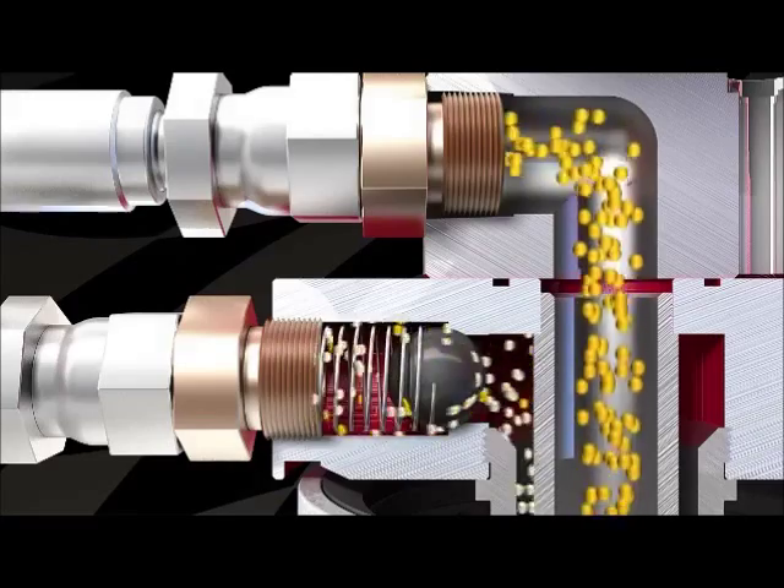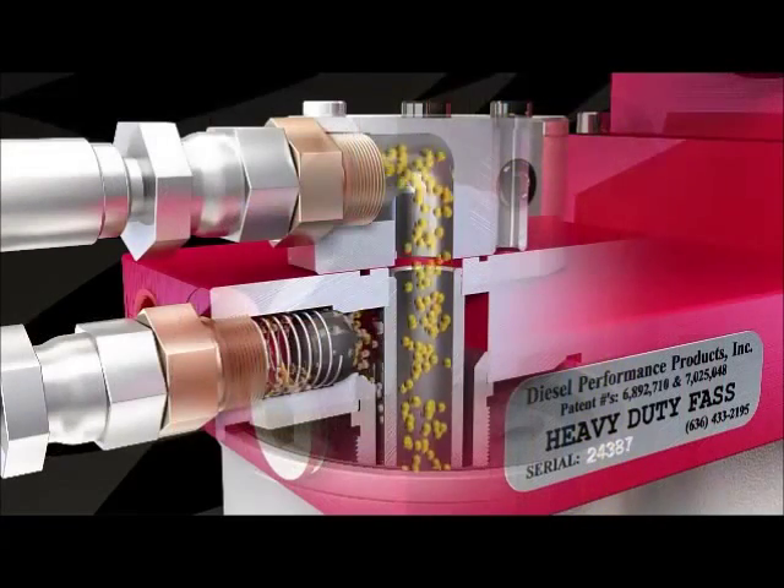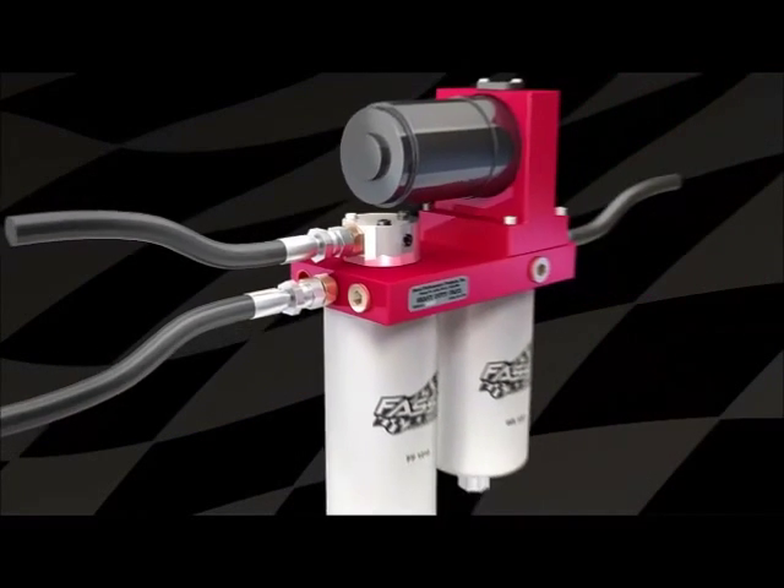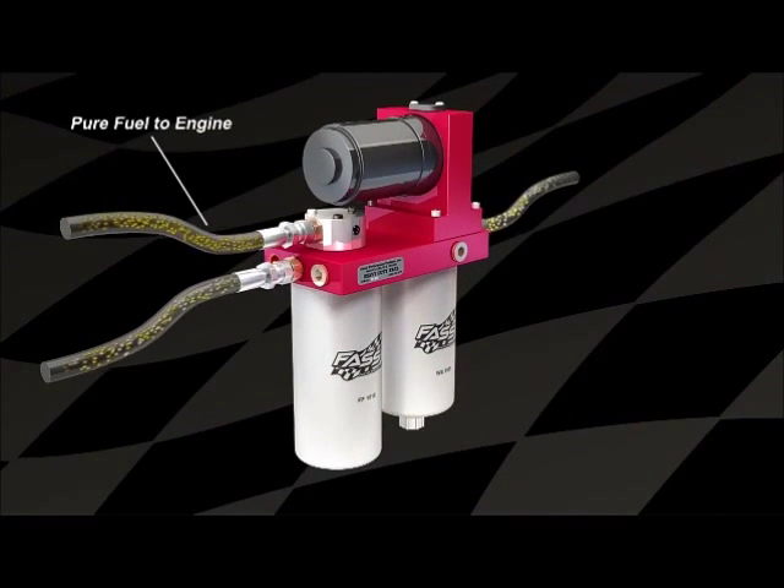The performance radius cuts place FST head and shoulders above all competitors. Fast provides the cleanest fuel available by removing all types of fuel contaminants.